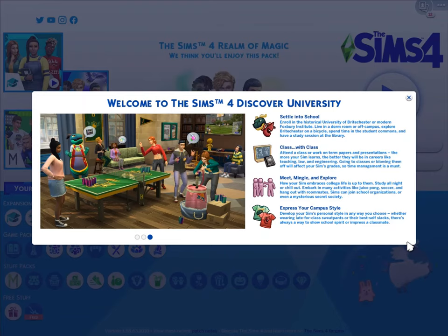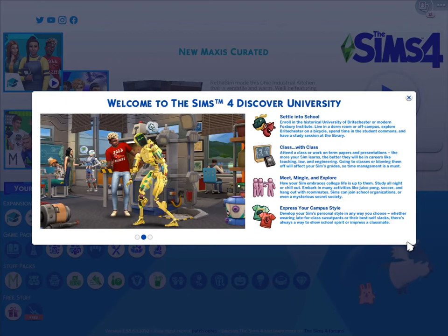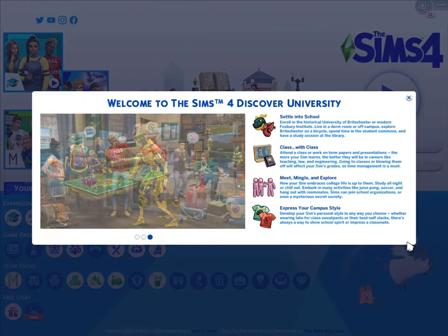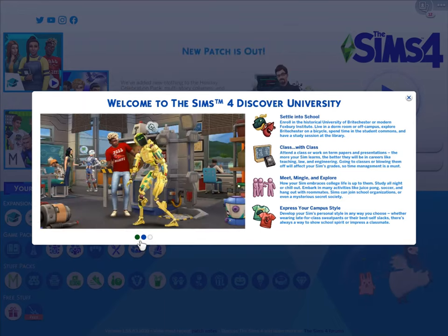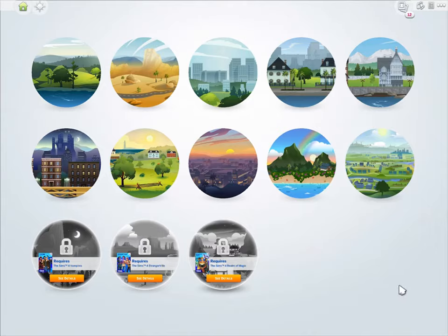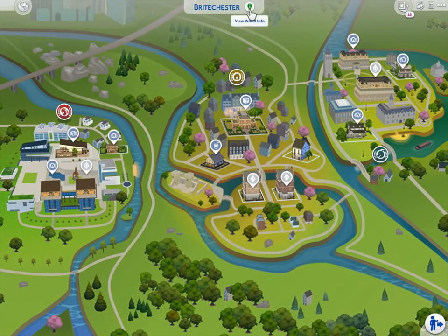If you've seen my past videos, you know I'm not trying to read all this, so you guys can pause it while I skim through. It says settle into school, attend class, meet, mingle, and explore, express your campus style. I've seen some YouTubers play some of it and it seems very positive so far. I just hope I could have that same experience.